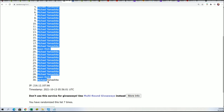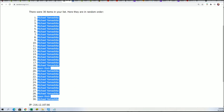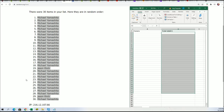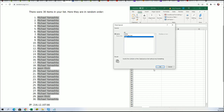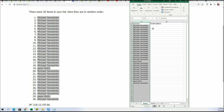Lucky number seven — the first random is all finished. Onto the team name random.